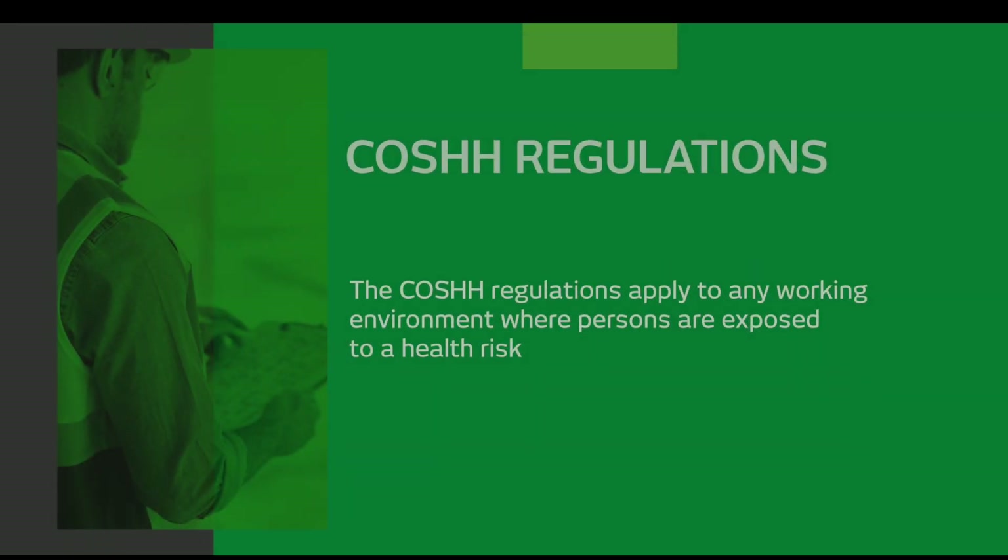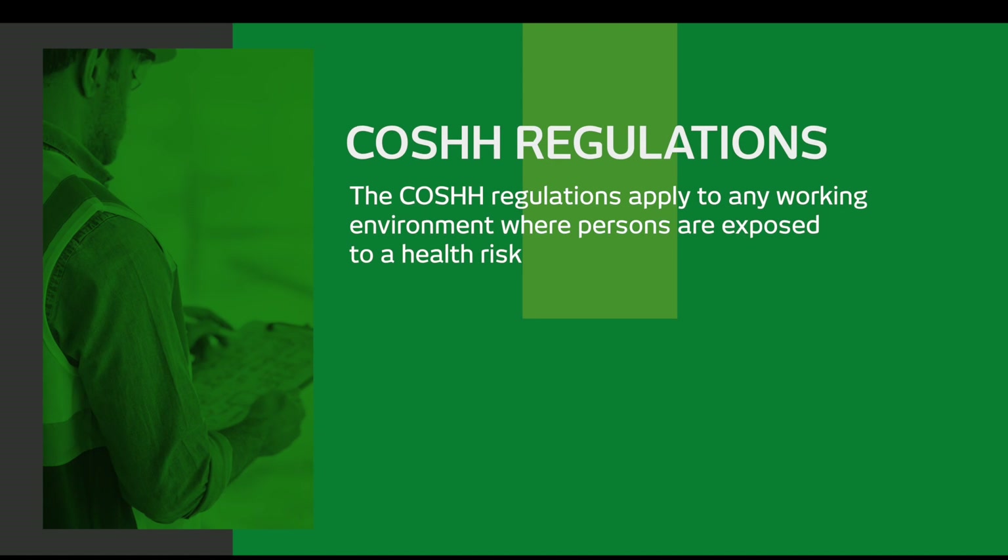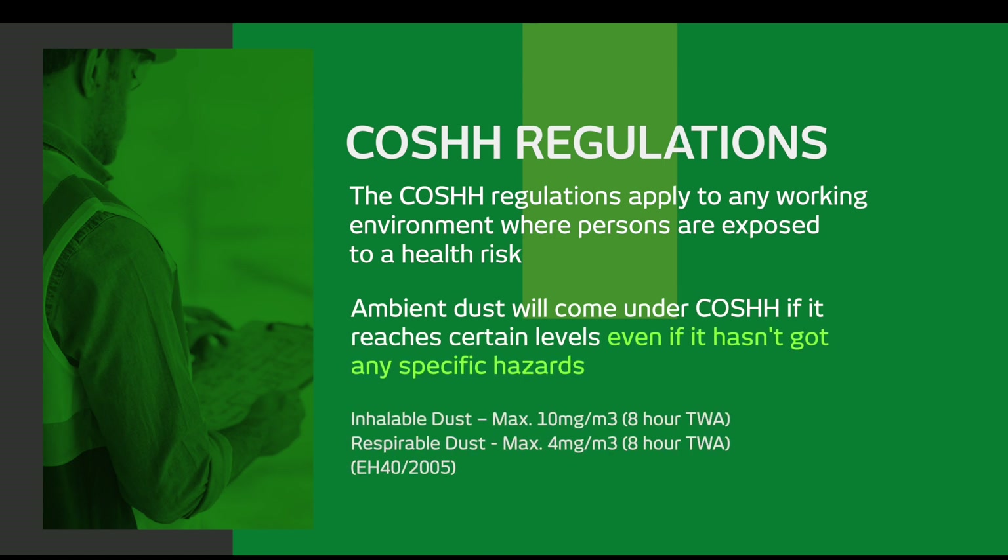You might be thinking: doesn't this just apply to permanent systems like in joinery shops? Well no — the COSHH regulations apply to any working environment where persons are exposed to a health risk. Don't forget that ambient dust will come under COSHH if it reaches certain levels, even if it hasn't got any specific hazards.